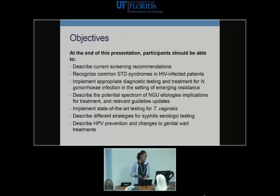My objectives are many and I might not accomplish all of them. I'd like to review the current screening guidelines, talk about STD syndromes in HIV-infected patients, diagnostic testing for Neisseria gonorrhea in the setting of emerging resistance, the spectrum of NGU and emerging pathogens, testing for T. vaginalis, syphilis in more detail, and if we get to it, some HPV prevention.